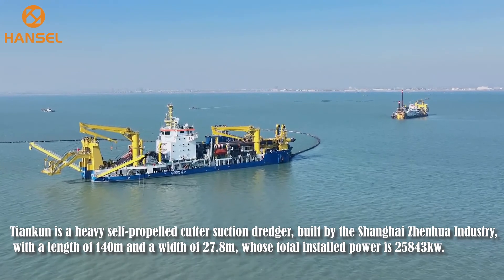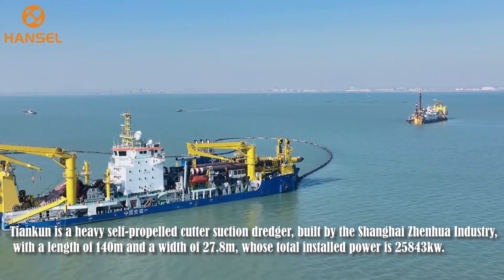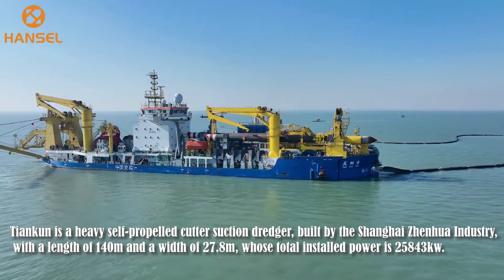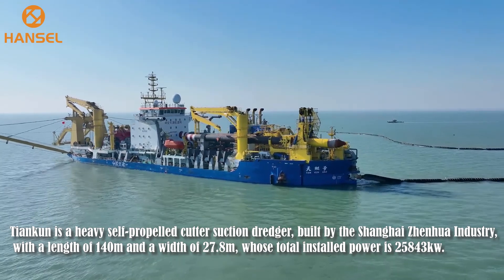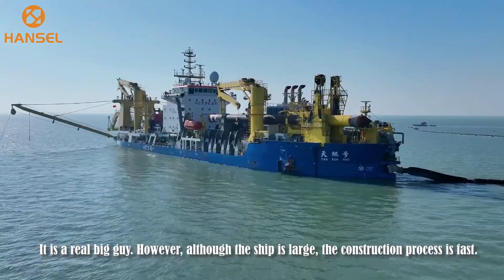Tien Kuen is a heavy self-propelled cut-suction dredger built by the Shanghai Zhenghua industry, with a length of 140 meters and a width of 27.8 meters. Its total integral power is 25,843 kilowatt. It is a real big guy.